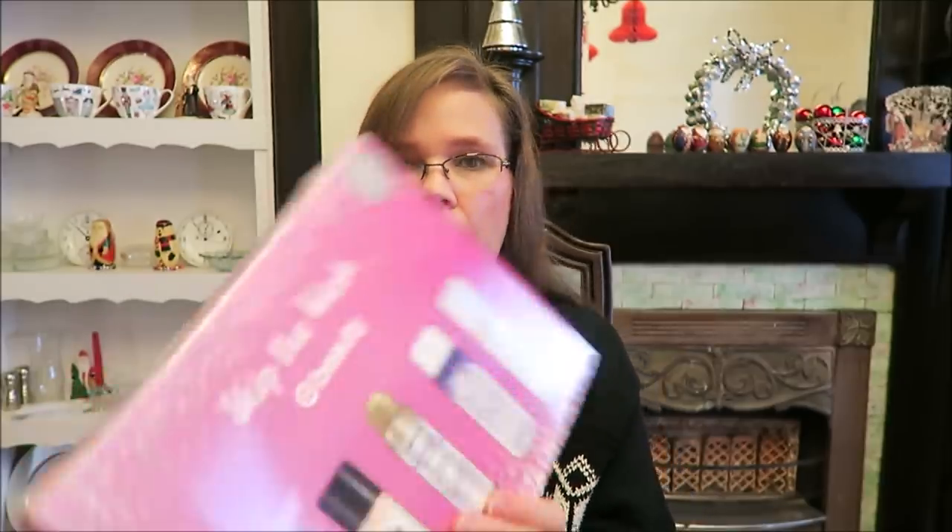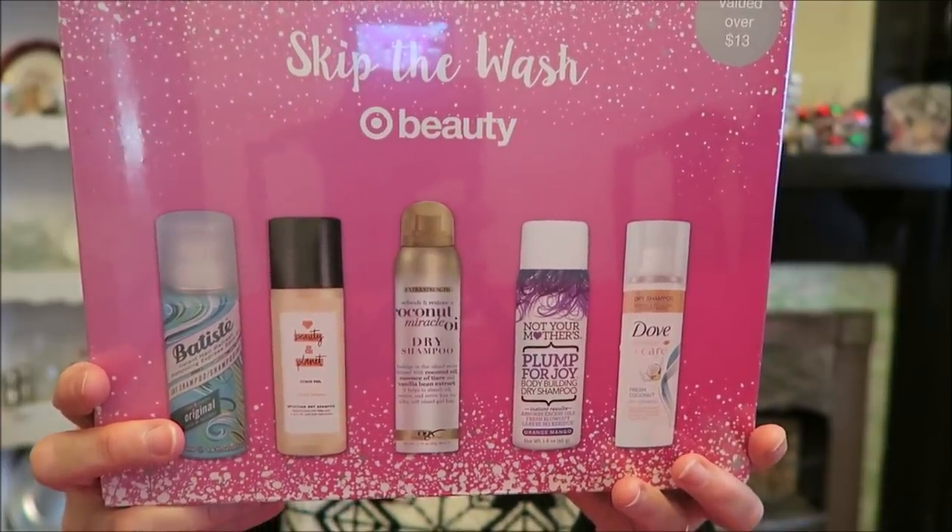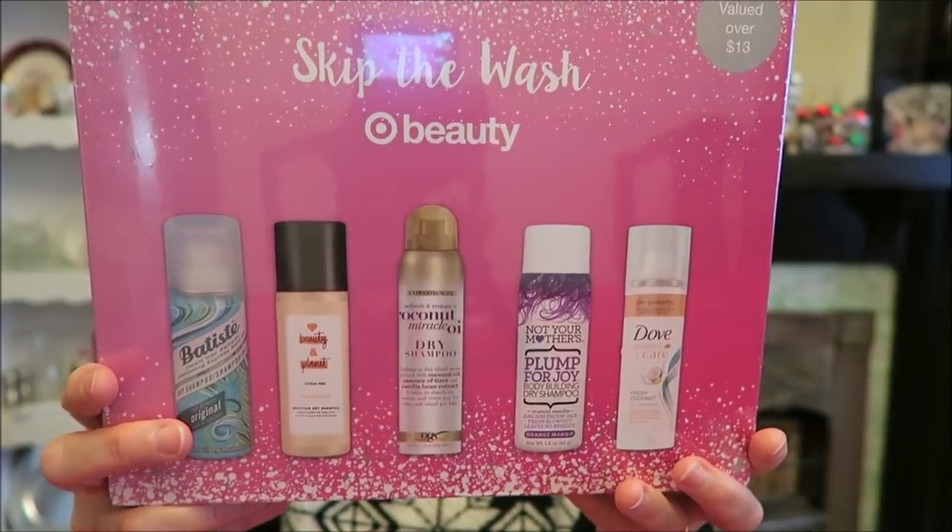At Target, when they came out with their advent calendar, they also came out with a bunch of other beauty boxes. I like these beauty boxes because they're small samples, and Ashley has found many products she really liked from them — things she would have never bought full size, she can try in small size and see if she likes it. This is a 'Skip the Wash' beauty box — all dry shampoos she can try out. There are five: Love Beauty and Planet, Batiste, OGX, Not Your Mother's, and Dove.